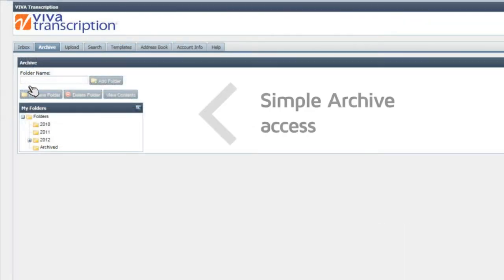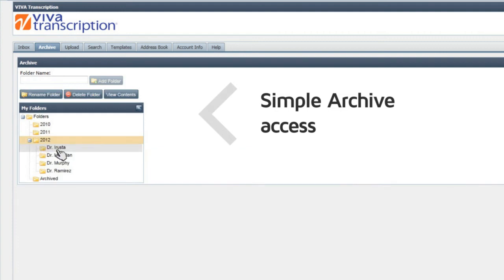Management of your documents is simple and straightforward with our archiving system, allowing you to customize a folder structure according to your needs.